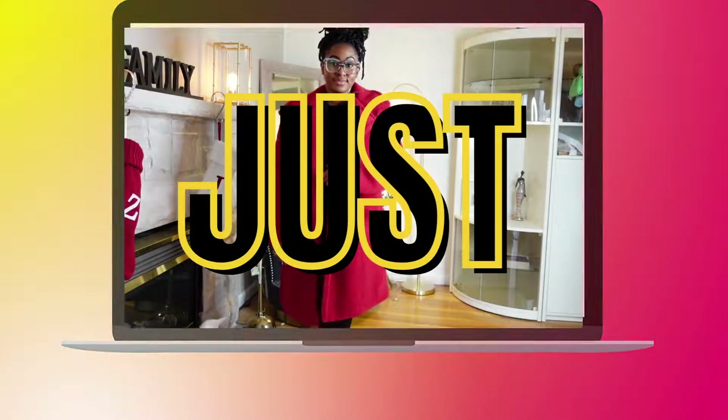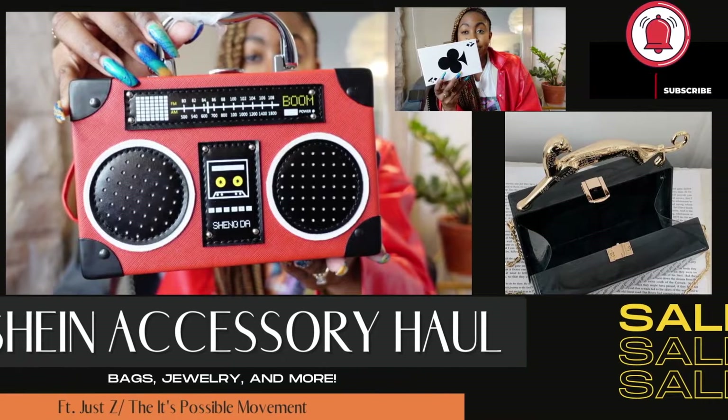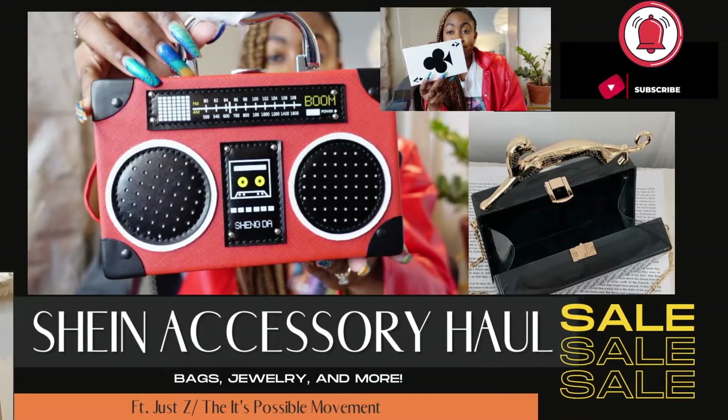This jacket is from Shein — this pleather transitional jacket — and this shirt is also from Shein. If you like my channel, please share it with a friend so we can get our subscribers up. We're trying to get 200 Z's in here. Let's get started.